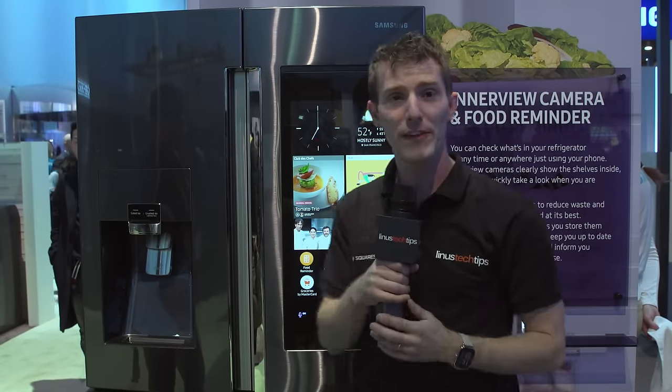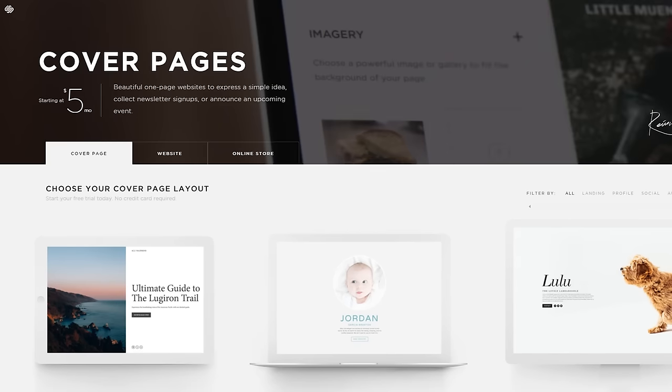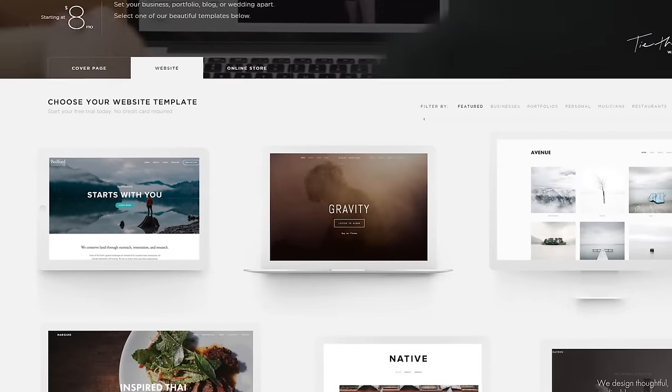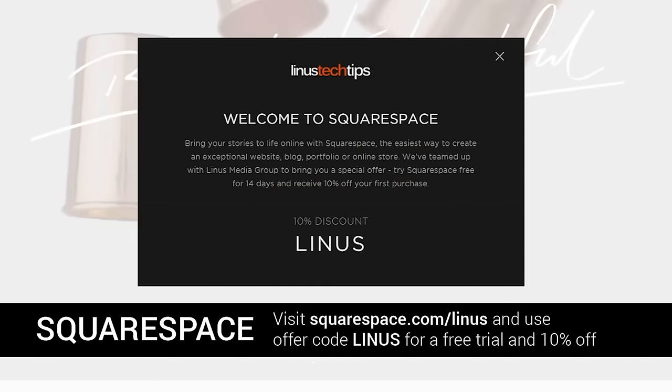So thanks for watching this video. Don't miss any of our CES 2016 coverage. And a huge shout out to Squarespace for sponsoring us here at the show. If you want to build a beautiful website, you guys know where to go — Squarespace.com slash Linus. And you can save 10% on your awesome website by using offer code Linus.